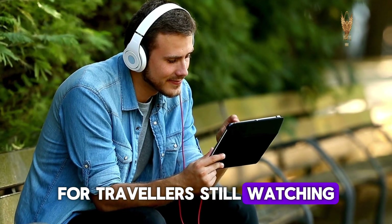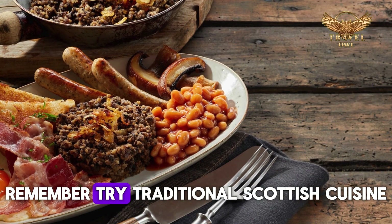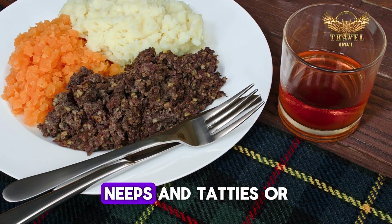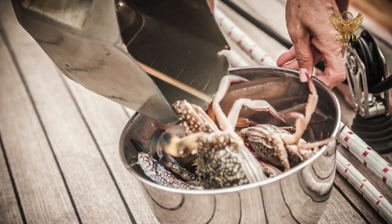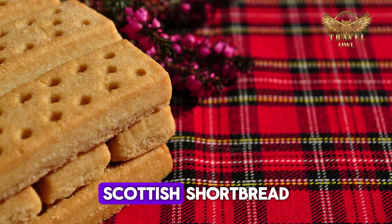Still watching? Here's a valuable tip for you: try traditional Scottish cuisine. Sample local delicacies like haggis, neeps, and tatties, or indulge in freshly-caught seafood. Don't forget to finish off your meal with a delicious slice of traditional Scottish shortbread.